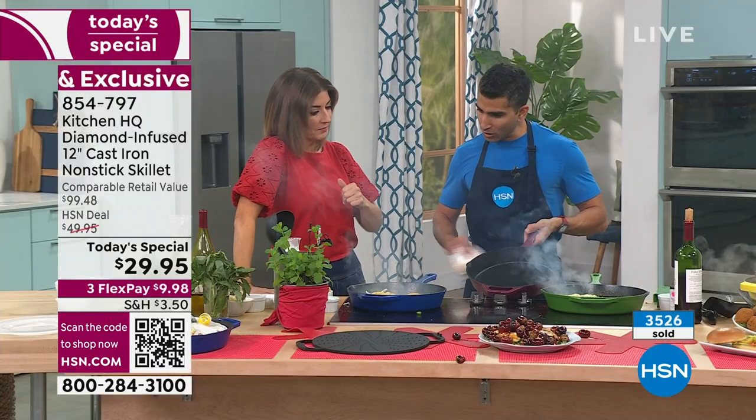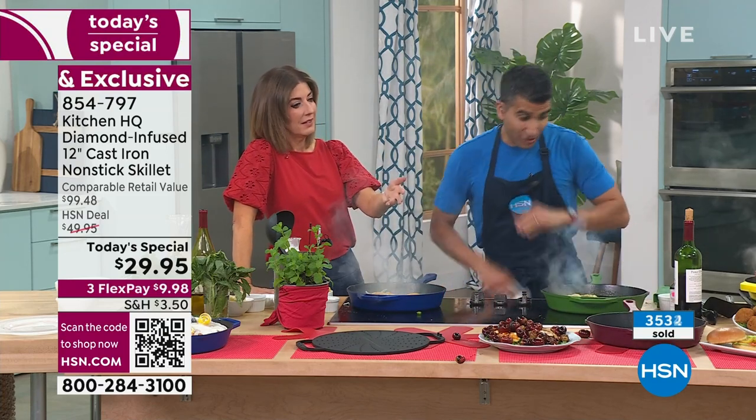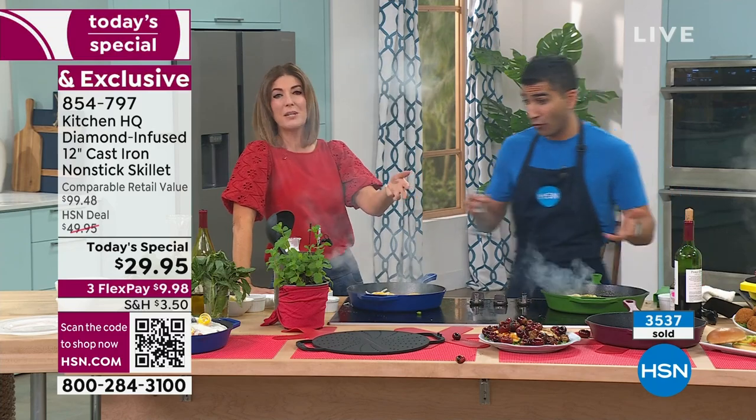Use it breakfast, lunch, and dinner. You will use it every day. You can't mess it up, you can't overheat it — it goes up to 800 degrees. Even if you forget the pan on the stove and walk away, you're covered.